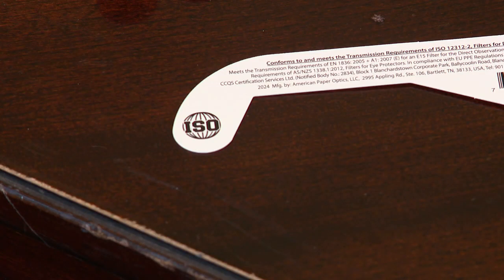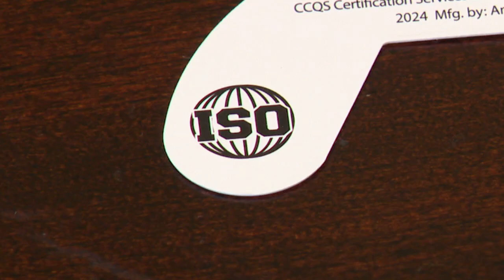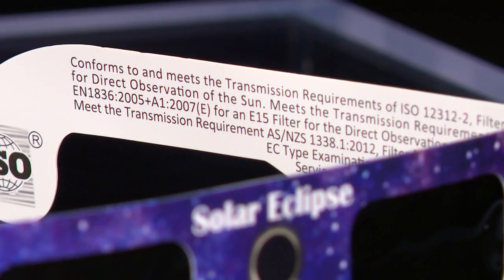These are typically on the cheap side, a couple of dollars here and there. And when it comes to a couple of dollars, it might be very tempting to go for the extra cheap ones. But he says buyer beware — make sure you look for this ISO seal of approval to avoid counterfeits.